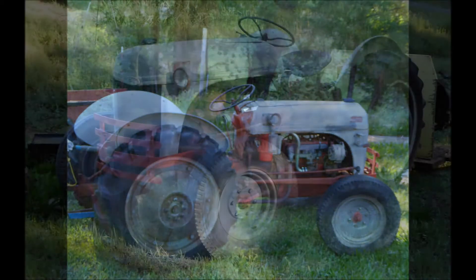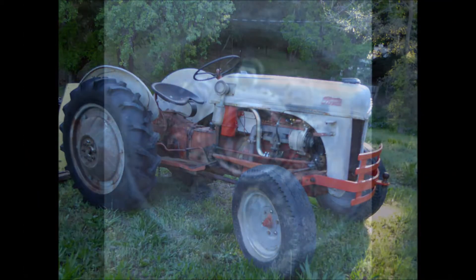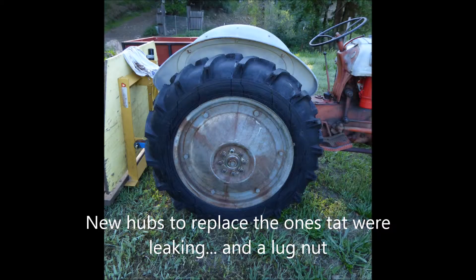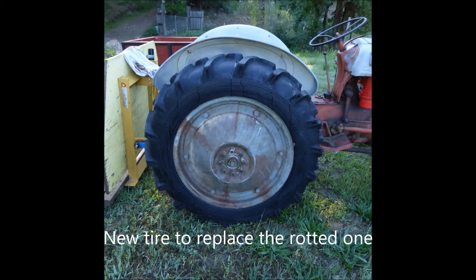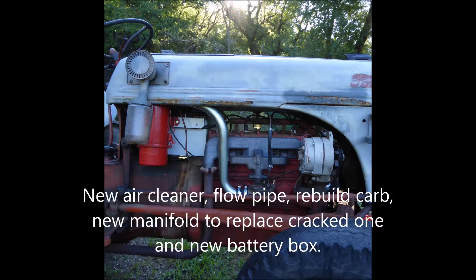For here is the tractor that bears this emblem — the new Ford tractor. Here is the most advanced tractor on the market today, in overall engineering and design. Outstanding in performance and economy. Amazing in versatility. All that is best from the past, plus much more that is completely brand new and exclusive.